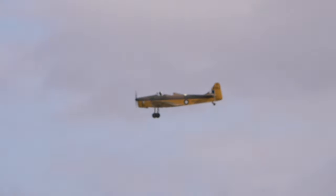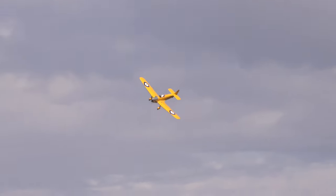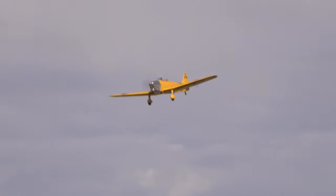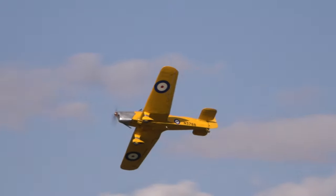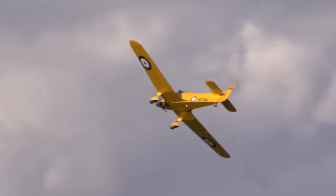Now that's interesting. When it entered service in 1937, it was a bit of a culture shock for training pilots. They were stepping out of a Tiger Moth, an open-cockpit biplane, into a monoplane — a closed-cockpit monoplane. This was supposed to be kind of like a halfway house, getting them used to monoplane handling while still having that second wing.